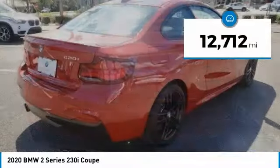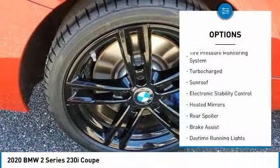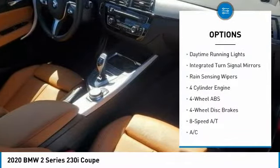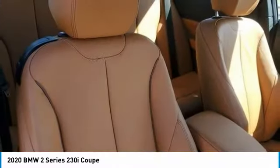This vehicle has less than 15,000 miles. Here are some of this vehicle's great options: tire pressure monitoring system, turbocharged, sunroof, electronic stability control, heated mirrors, rear spoiler, brake assist, daytime running lights, integrated turn signal mirrors, and rain-sensing wipers.